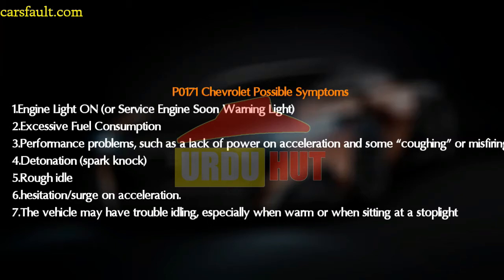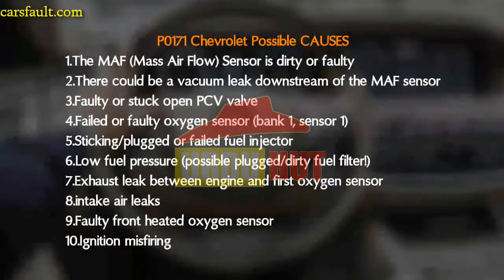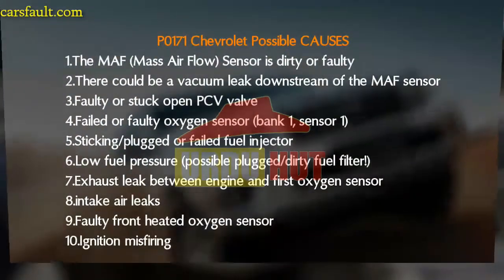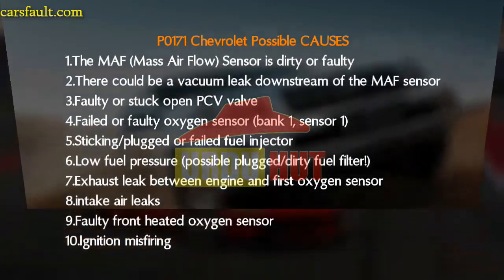The possible causes of P0171 include: number one, the mass airflow (MAF) sensor is dirty or faulty; number two, there could be a vacuum leak downstream of the MAF sensor; number three, a faulty or stuck-open PCV valve; and number four, a failed or faulty oxygen sensor, possibly bank one, sensor one.